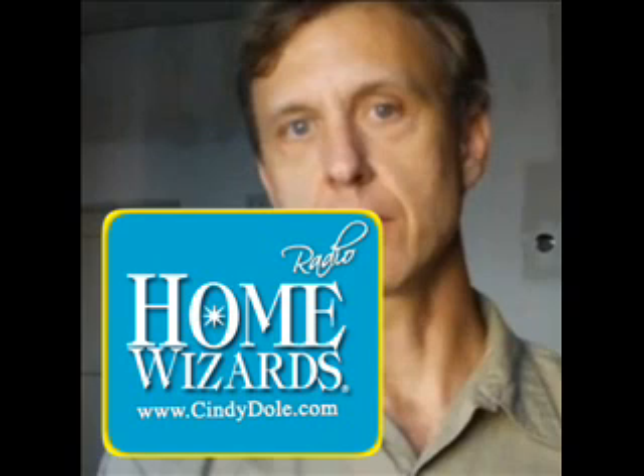Cindy Dole, Home Wizards, where we talk about all things home, garden, and life improvement — and what about safety? That, of course, is a big factor. So thanks for hanging out with me.